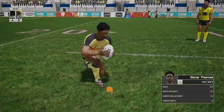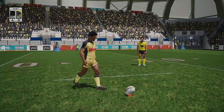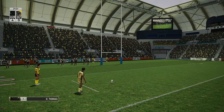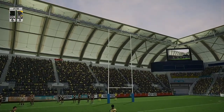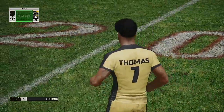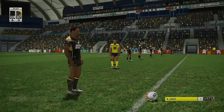Shot at goal still to come and a chance for another two points. I like this bloke's style. The goal was there. Oh, that never looked like missing. Big Ant, home side still in front.